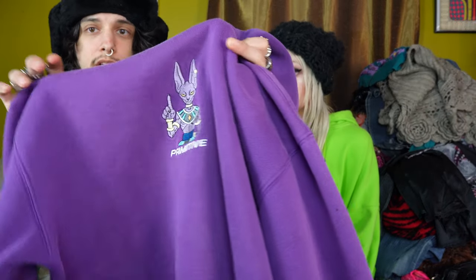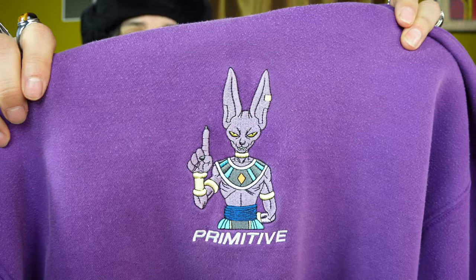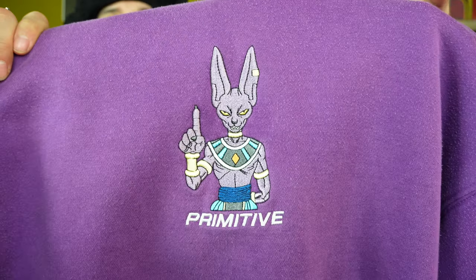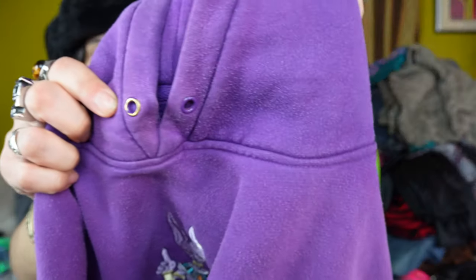I found this Dragon Ball Z hoodie, their collab with Primitive. I think usually this is pretty exclusively through Zumiez. Forget this guy's name, like Lord Beerus or something like that. Really cool embroidery, honestly. And it is missing the pull string, but who really uses the pull strings? I do like the eyelets are two different colors. It's pretty sick as well. I'm honestly not even going to probably mention the size on almost any of this stuff because it's going to be sold by the time you guys see this. So get on Whatnot.